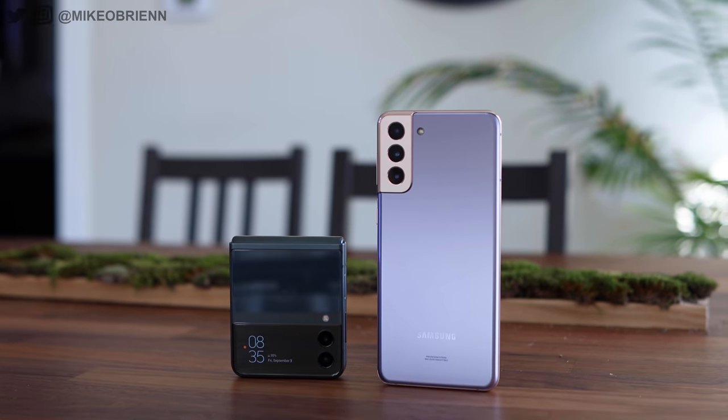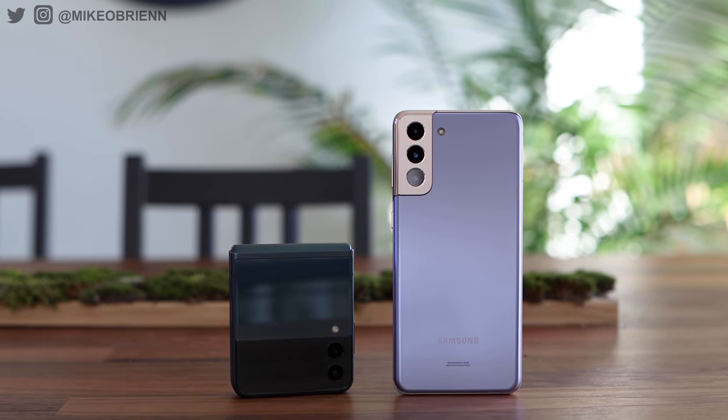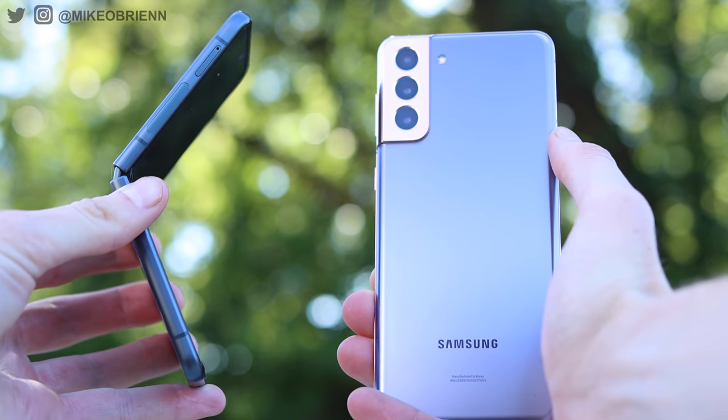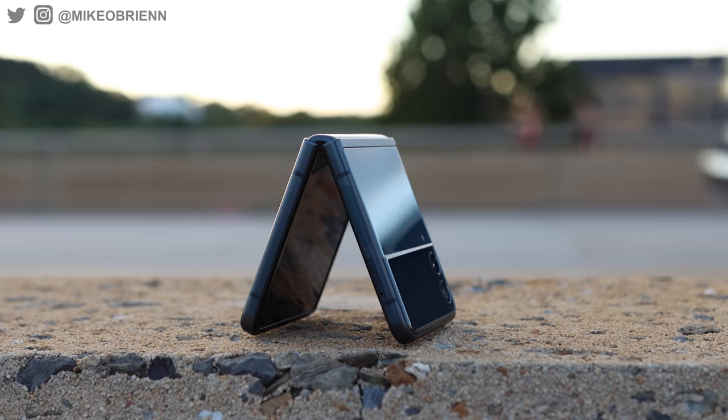Looking at the actual designs of these phones, the Z Flip 3 is about a half ounce lighter, and it's also a little bit narrower, a little bit longer, and a little bit thinner as well. Holding the phones, if it were a non-folded phone, I would like the Z Flip 3 a little bit better, although it is kind of a weird aspect ratio. If you're watching videos, there's definitely some dead space, but it does feel like a more futuristic phone being that it's so thin.